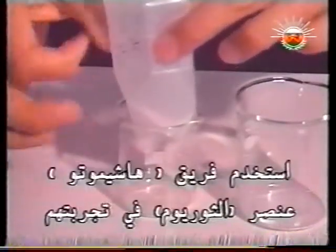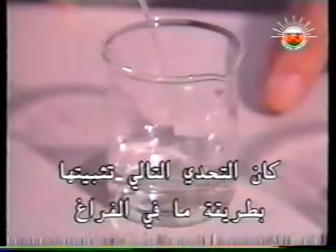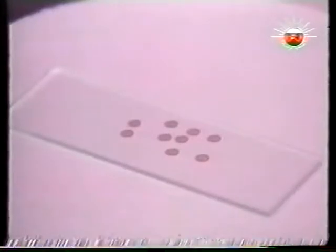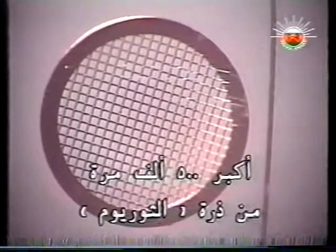Hashimoto's team used the element thorium in their experiment. A heavy element, thorium easily deflects an electron beam. First, the researchers dissolved their sample in water. The next challenge was to support it in some way in a vacuum. Tiny copper grids, three millimeters across, provide the foundation for that support. The wires lie just far enough apart to let a human hair pass through. The holes in this grid, however, are still 500,000 times larger than a thorium atom.